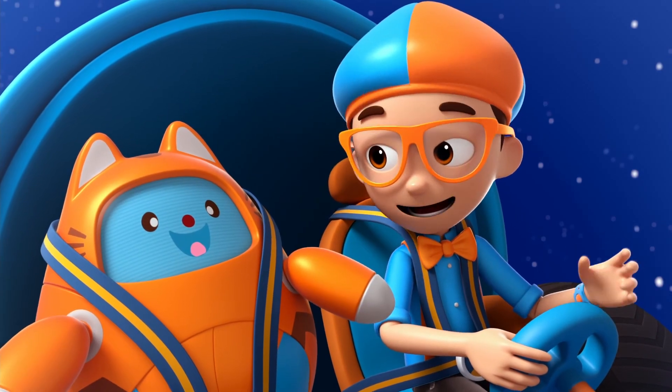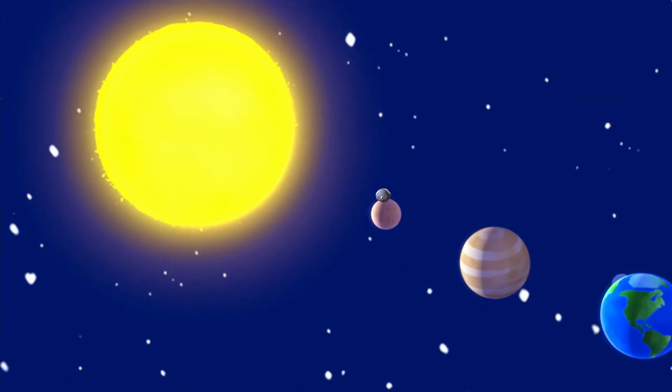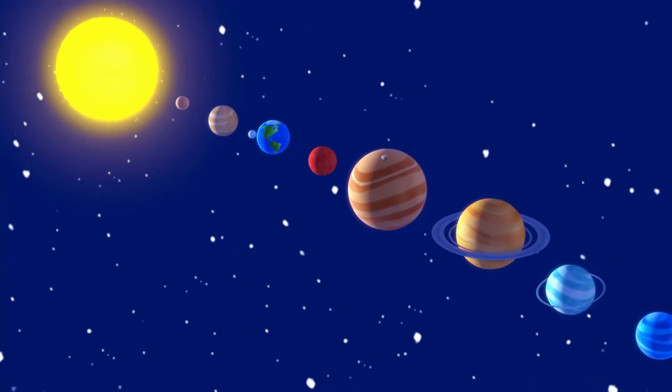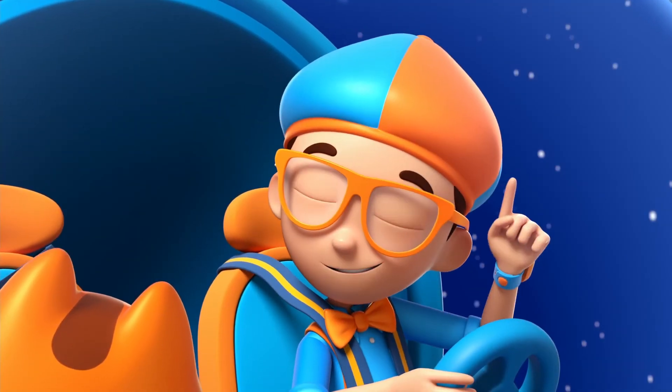I have the answer to my question: what planets are in our solar system? Mercury, Venus, Earth, Mars, Jupiter, Saturn, Uranus, and Neptune. Upload answer, Tabs.